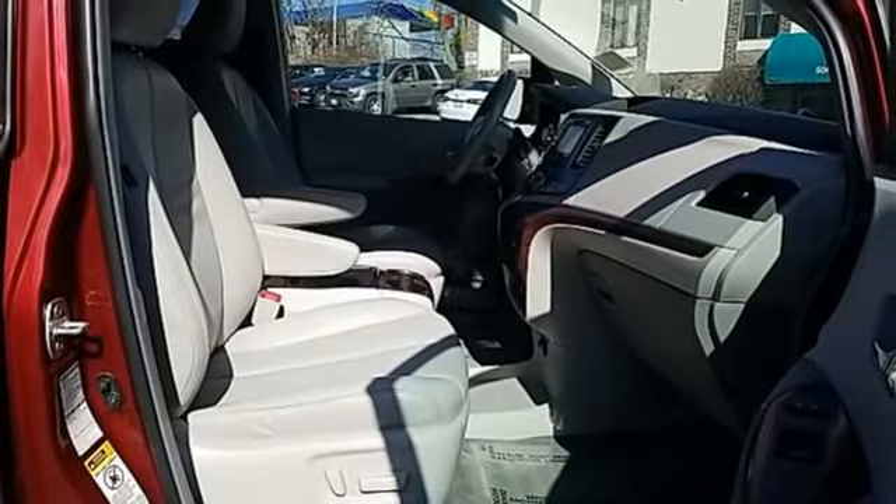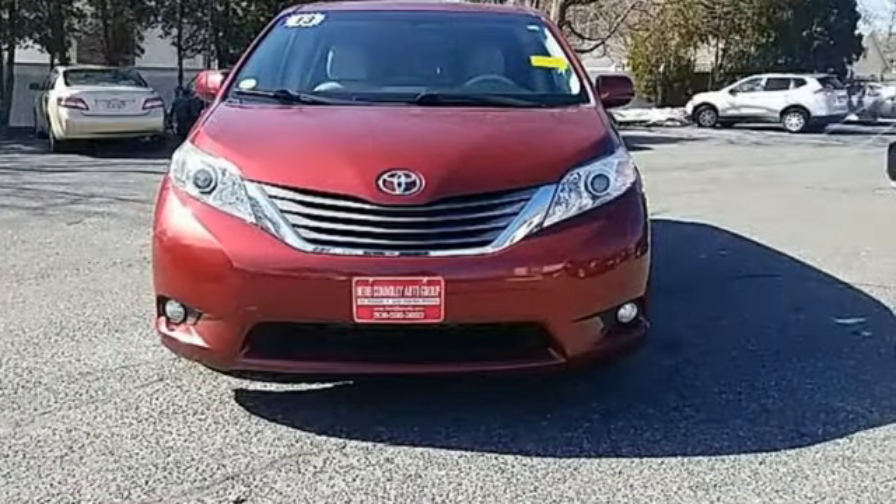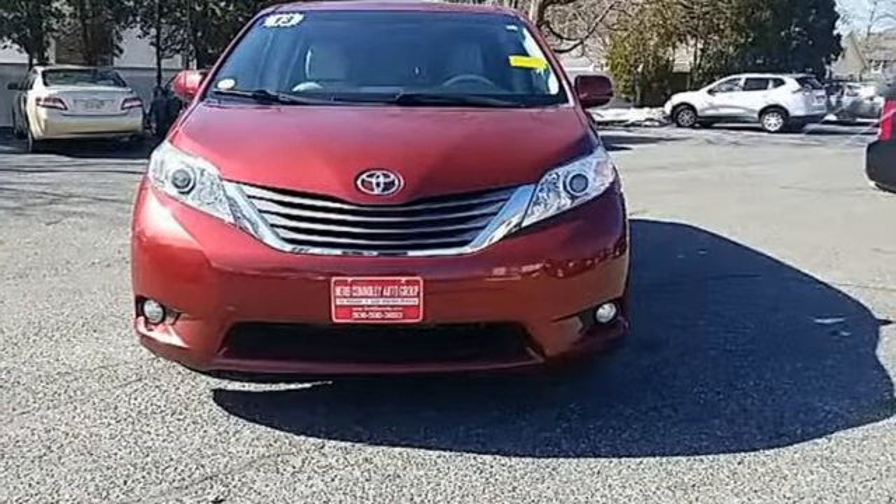Comfortable, convenient, quality — Toyota. Driving is believing. Test drive it today.